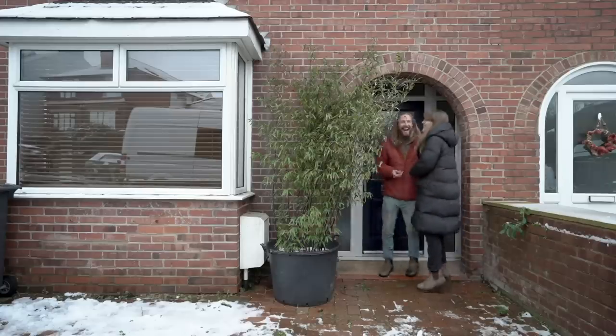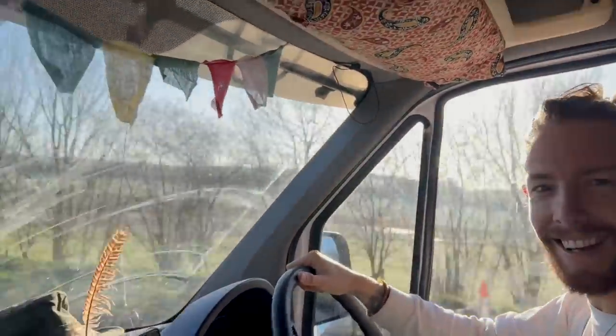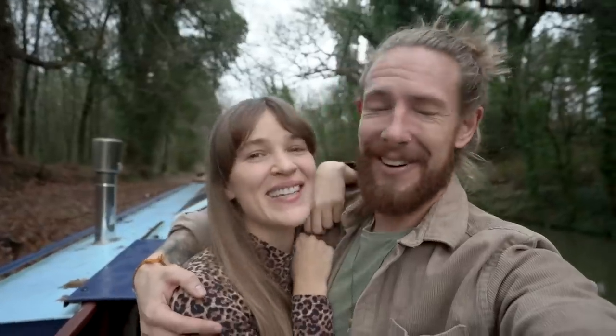We're Ulla and Josh, and in December 2022 we sold our house by the sea in Hastings to go in search of a new adventure. Join us as we adjust to living in our new tiny home.